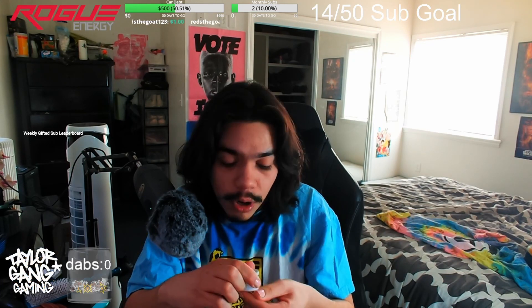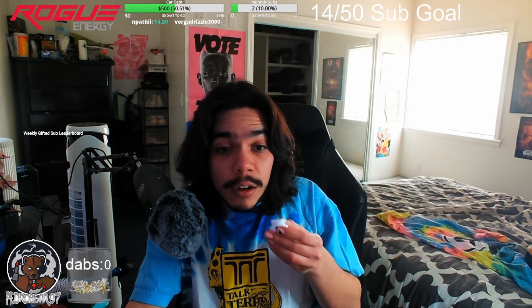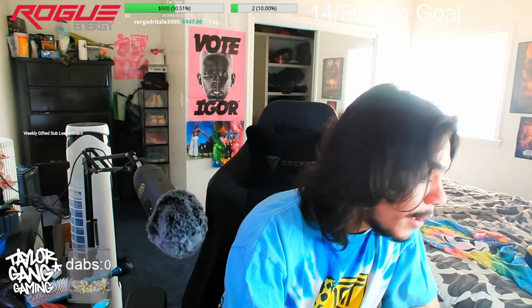Let's go ahead and crack this open. Oh — just broke the sticker. Looks like we got some diamonds right here. Yo, it smells stinky — good stinky. I feel like that's the Fatso I'm smelling. This smells phenomenal, looks phenomenal. There's some shards and stuff — yeah, that looks top top top. Let's go ahead and taste it.